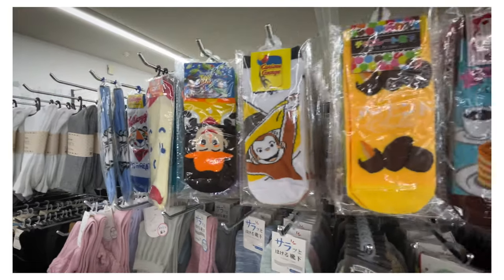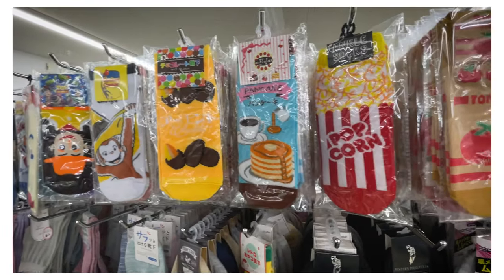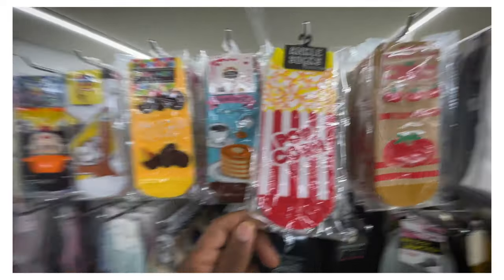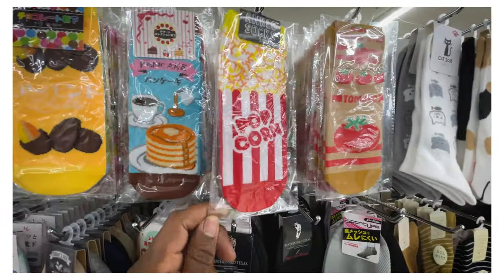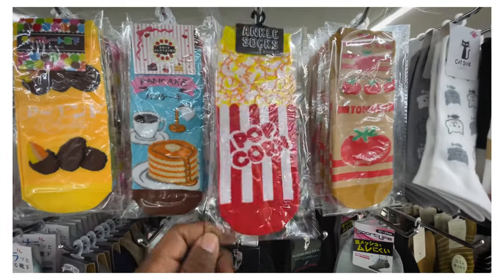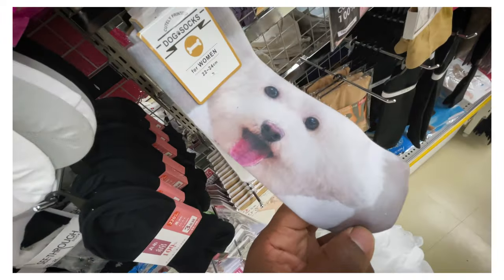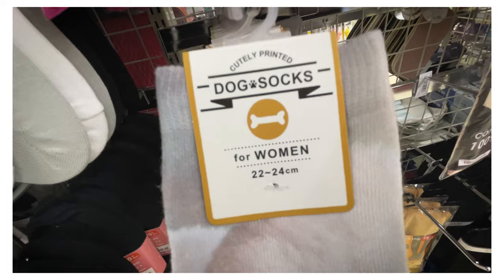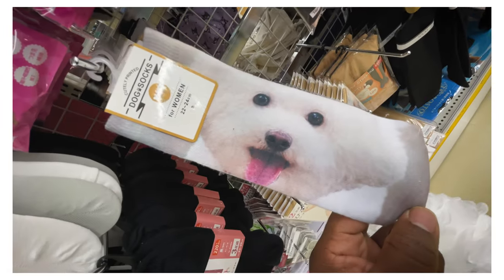Look at the options. Popcorn socks. If they made these popcorn socks in my size, they'd be coming with me - ankle popcorn socks. What is this? Dog socks - printed dog socks. Why am I talking in this voice? Printed dog socks, for women, Martin. You're not going to take home these dog socks, fella.